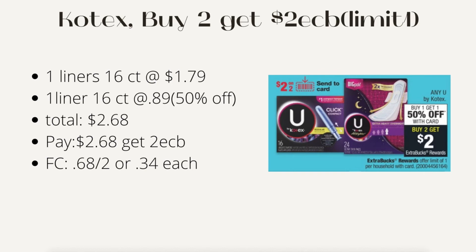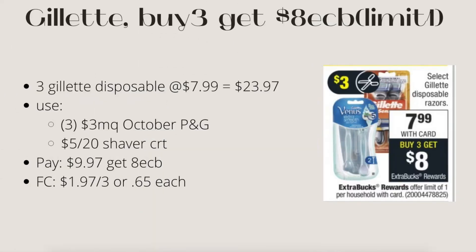Next is Gillette: buy three, get $8 ECB, limit of one. Three Gillette disposables at $7.99 each — three would be $23.97. Use three $3 manufacturer coupons from the October P&G insert and a $5 off two shavers CRT. Pay $9.97, get back $8 ECB. Final cost is $1.97 for three or 65 cents each.